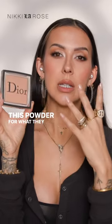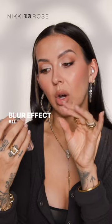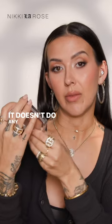For what they say it's intended for — which is all-day mattifying — it actually says on the back 'natural radiant blur effect, all-day matte finish.' It doesn't do any of that in my opinion.